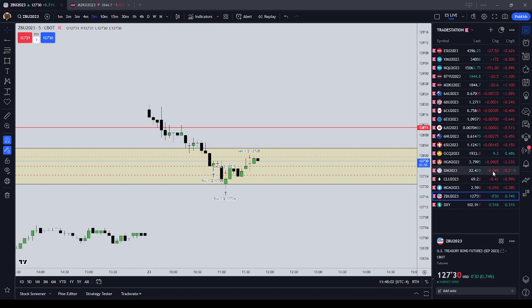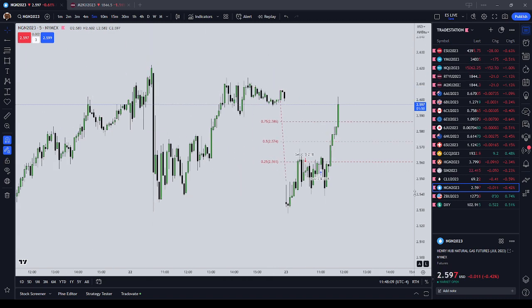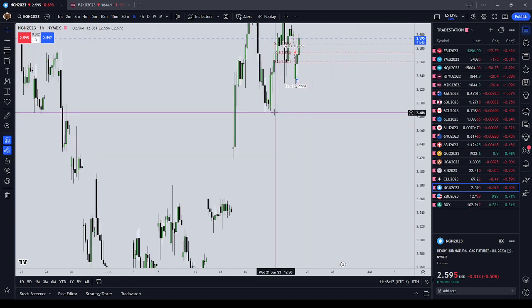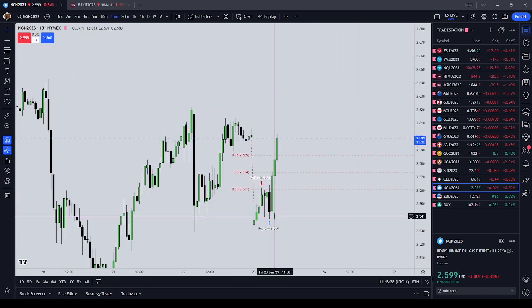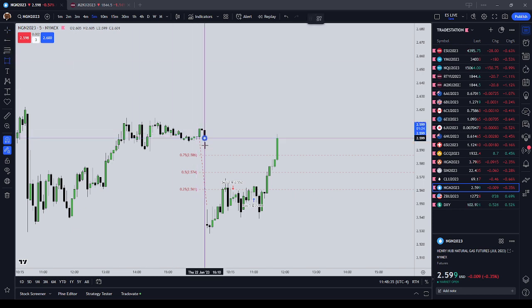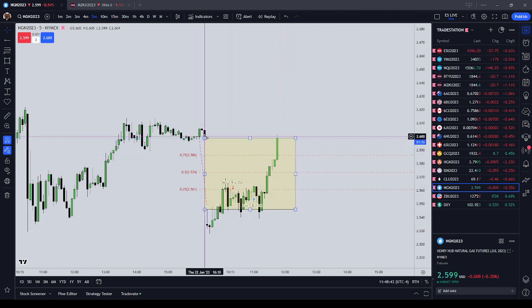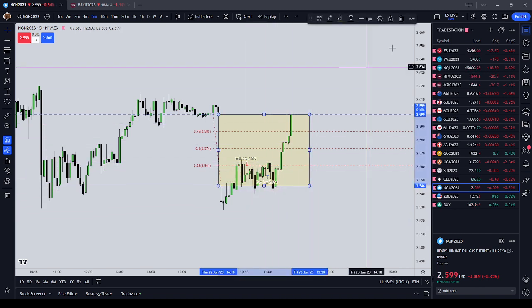I did take a loss on natural gas. I was thinking it was wanting to turn lower. Looking at regular trading hours I thought we might come in and take out the low from Wednesday at 2.488 — that was incorrect. We actually fully refilled the regular trading hours gap on natural gas. Natural gas was actually a long on the open this morning. I got short thinking it would turn lower and took a 12-cent loss.